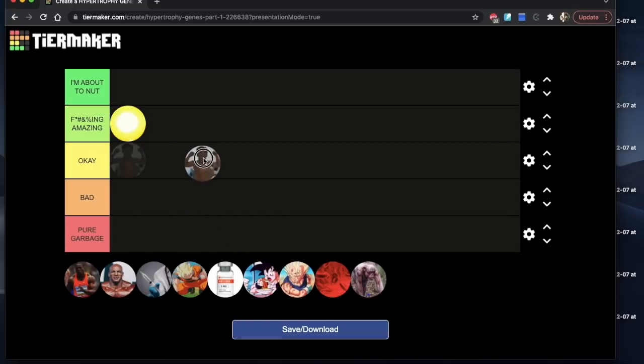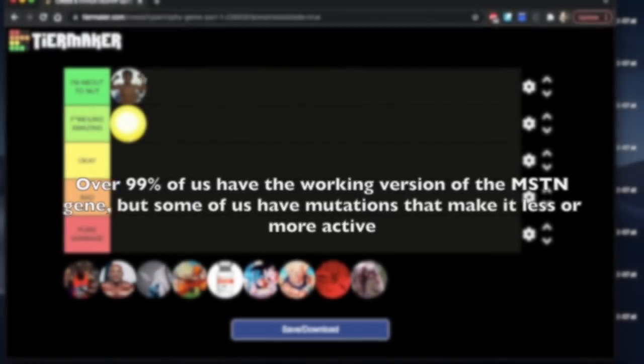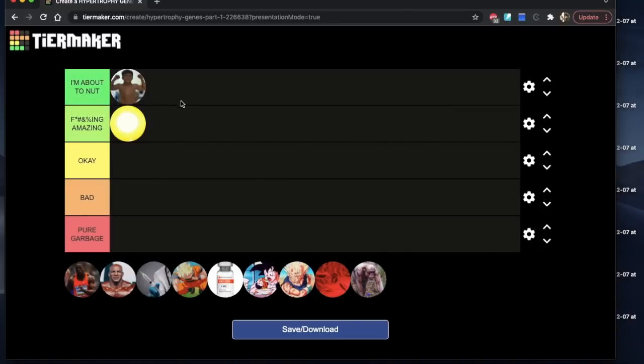Next, myostatin — obviously you guys already know. I'm putting this in the 'I'm about to nut' category. If you have the positive version of the myostatin-related genes — and keep in mind, it's not just myostatin, that includes follistatin, the activin 2B receptor, and activin 8 — if you have the good versions of those genes, meaning myostatin is not working as well and it's not activating the activin 2B receptor as effectively, you're going to put on a lot of muscle a lot quicker than the average person. Meanwhile, if you have the fully working version of the gene, you're in trouble. So myostatin and all its related genes are in the 'I'm about to nut' category.